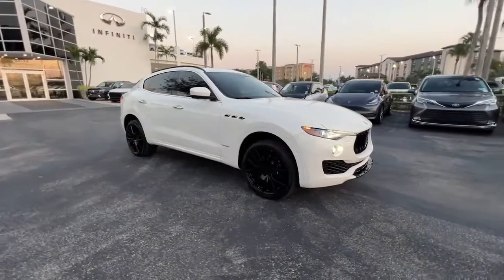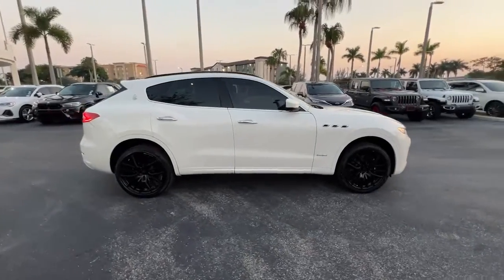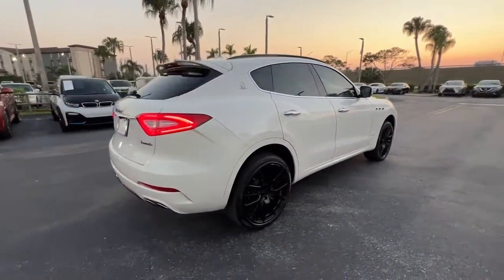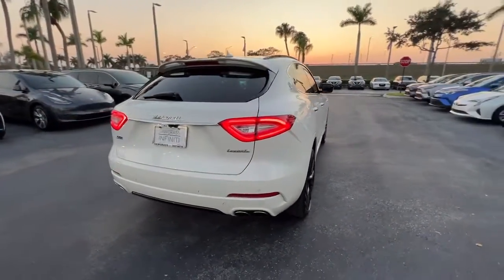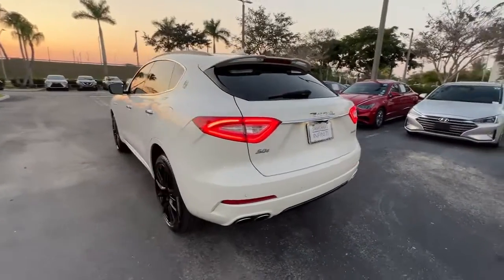Picture yourself in the 2018 Maserati Levante. With less than 50,000 miles on the odometer, this vehicle provides excellent value. See for yourself when you take it out for a test drive. Our professional staff looks forward to giving you excellent service.